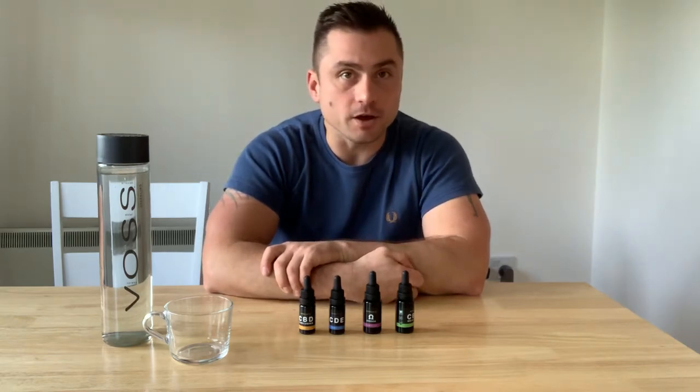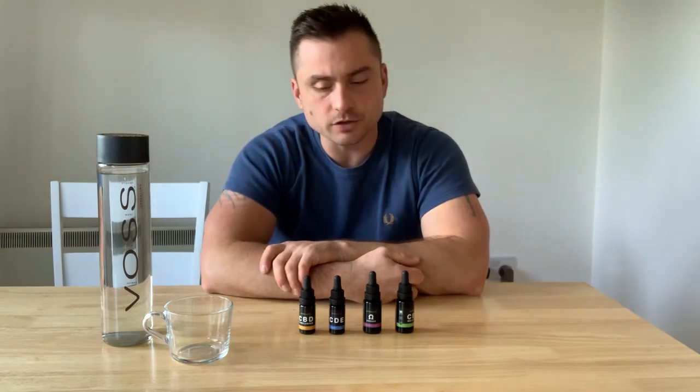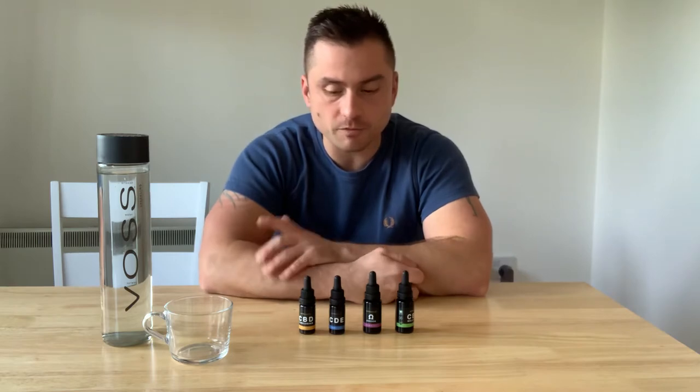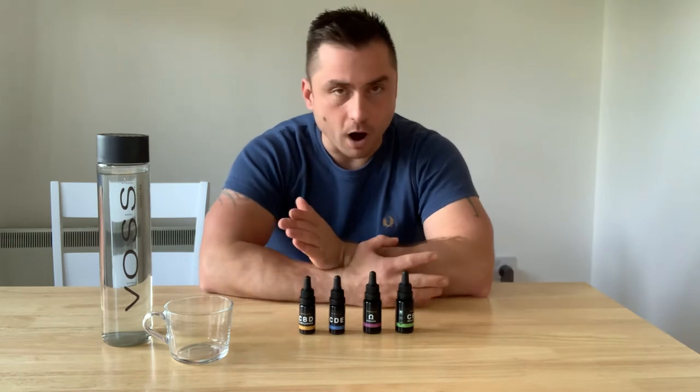Hello there guys and welcome for another video regarding Vitana X products. In today's video we're gonna talk about Vitana X products a little bit more about where they come from, where the ingredients come from, and why this product is so unique and what is different to other products.